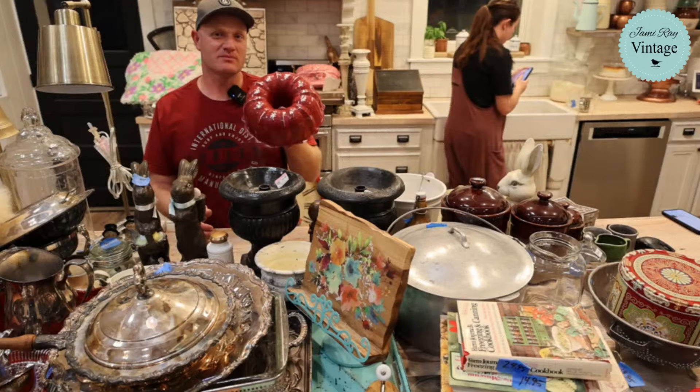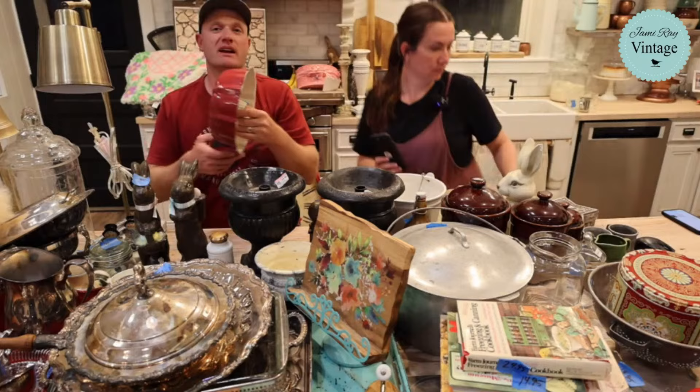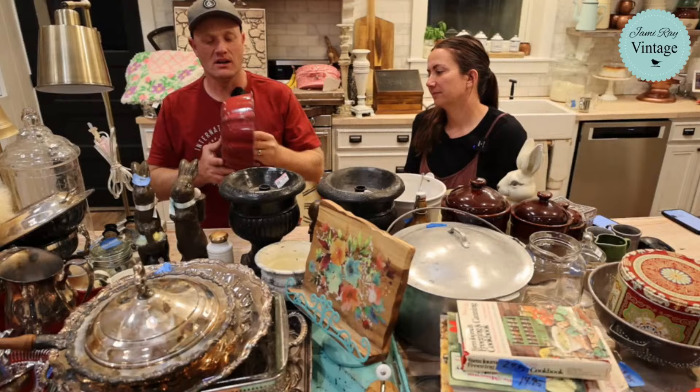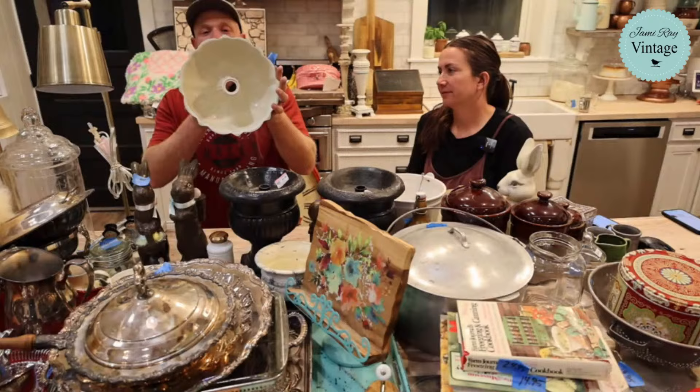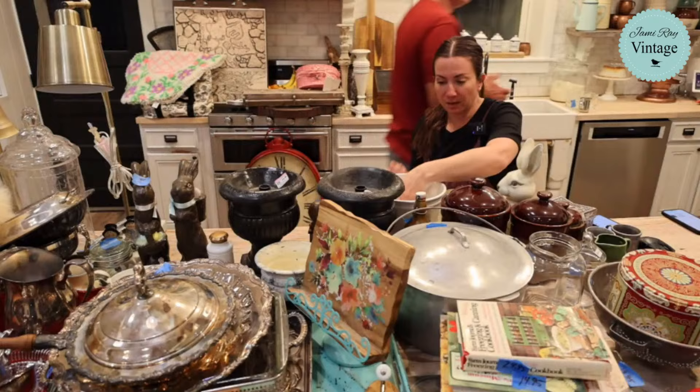This bundt pan is also from the bins — it's been in someone's drawer or used for a lot of baking. These look really cool displayed on the wall facing out; you just put a nail in and hook them in the middle. It's in great condition with good enamel inside. The price is going to be 19.95. They're really cute to decorate with bottle brush trees or Christmas decor.